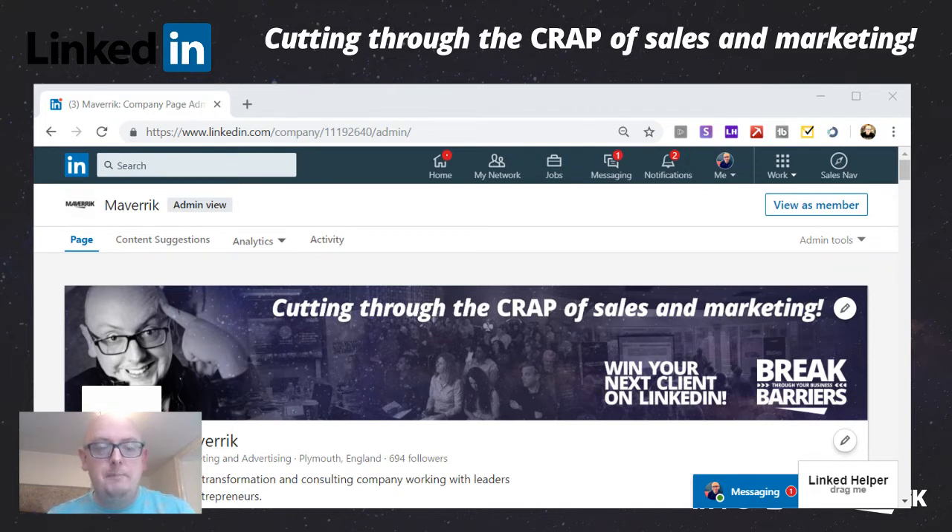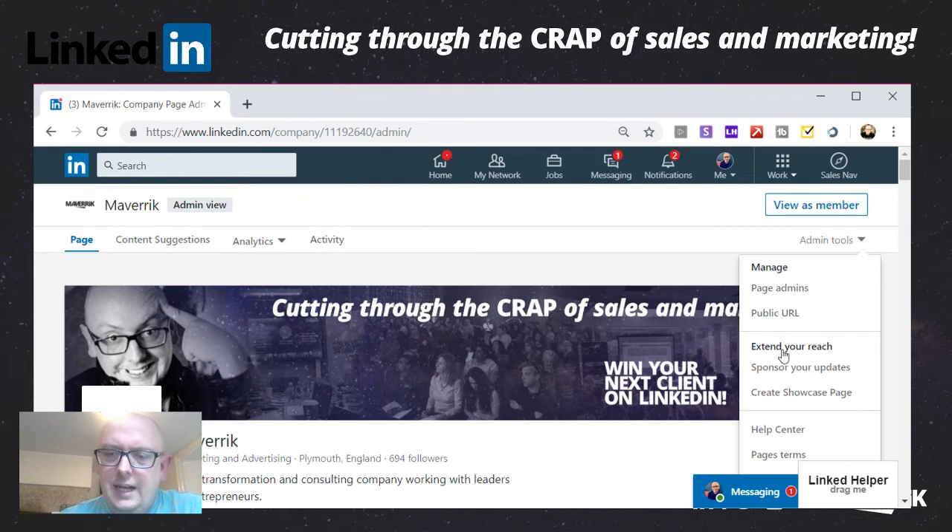I'm going to show you where this setting is — you might have it, you might not, but keep an eye out for it. What you do is go to your company page and view it as an admin. Here's your header and your buzzword and everything. In the admin tools, you have 'extend your reach.' Some people have started to get the option to invite people to like or follow your page. If you click that, you can go through your connections and invite some of them to connect with your page. There is also talk of an email function where you can email people to like your page.